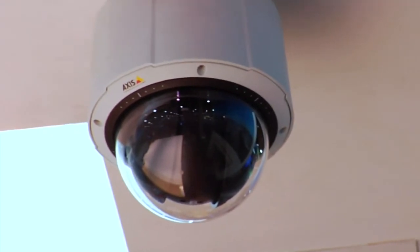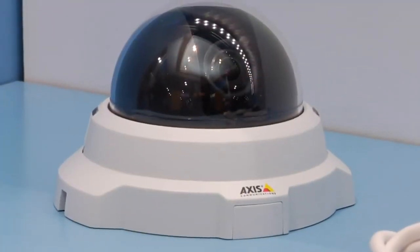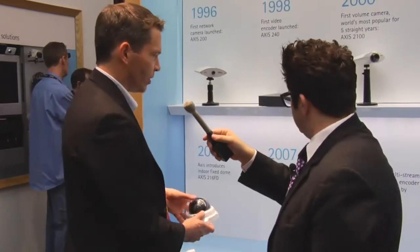We have the fixed dome. This is now the best-selling camera. It has all the features of progressive scan, and also in a fixed dome form factor suited for lighter indoor environments. We sold hundreds of thousands of those — very successful.